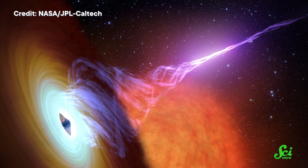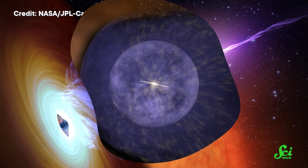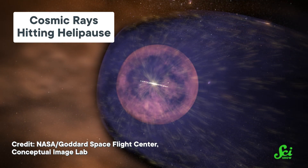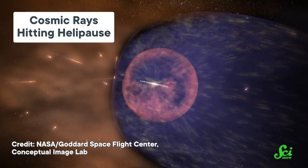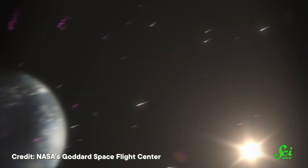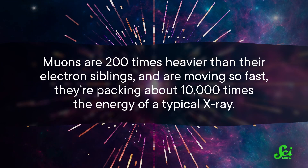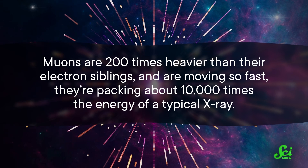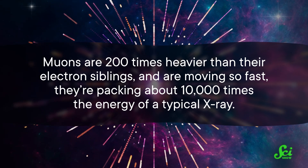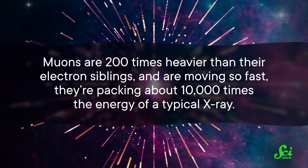The universe is constantly shooting subatomic particles across the void of space, be it from a supermassive black hole jet, or the sun just casually living its life. These particles are collectively called cosmic rays, and they often run smack dab into the Earth. When cosmic rays collide with the molecules in our atmosphere, they create showers of muons. These little guys are 200 times heavier than their electron siblings, and are moving so fast they're packing about 10,000 times the energy of a typical x-ray.